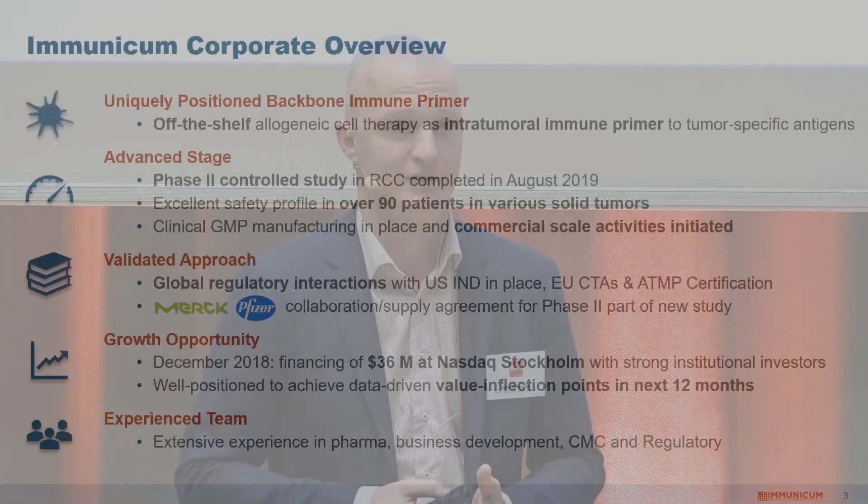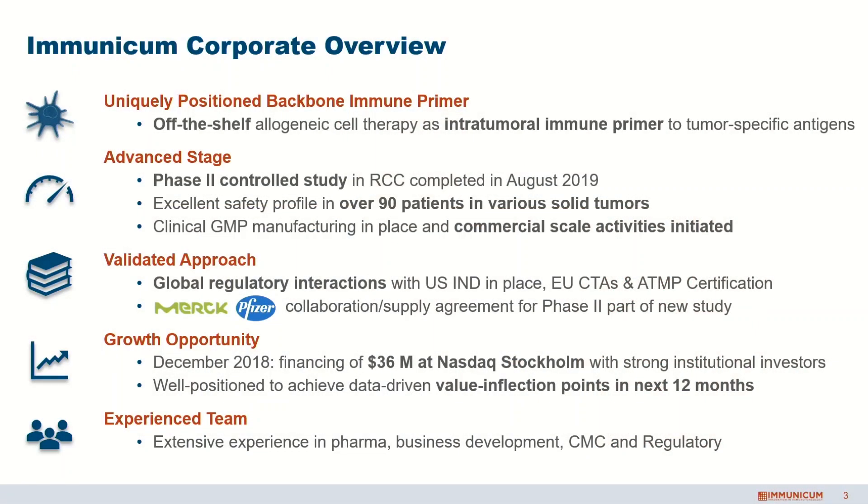We are focusing on bringing a unique cell-based immunotherapy for solid tumors forward in clinical development. We just completed a Phase 2 in kidney cancer and I'll show you some of the results we have. In different studies, we've now completed treatment for over 90 patients with a very good safety profile. Our manufacturing is taking place in Germany. It's an allogeneic, off-the-shelf cell therapy manufacturing, but we're also transferring that to the US to a site in New Jersey to be ready for commercial scale. Our studies have been mainly performed in Sweden, then expanded into Europe, and now we have studies ongoing in the US.